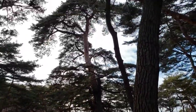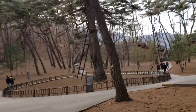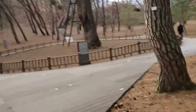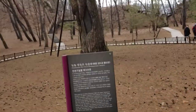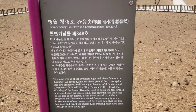That one's a big tree. There's also a description there with Korean and English. Pine tree — we can see more pine trees around here.